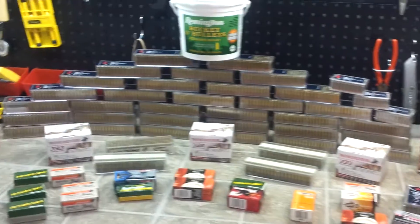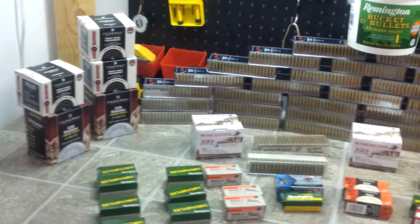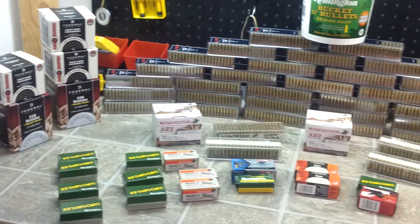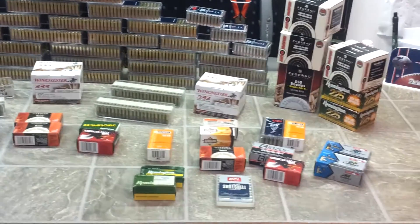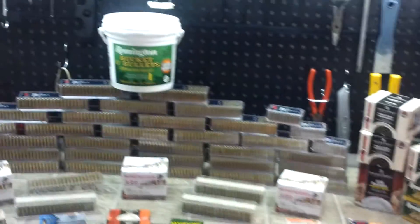There's my stockpile so far. It's not bad — about 8,200 to 8,500 rounds and growing. The bucket of bullets doesn't count.